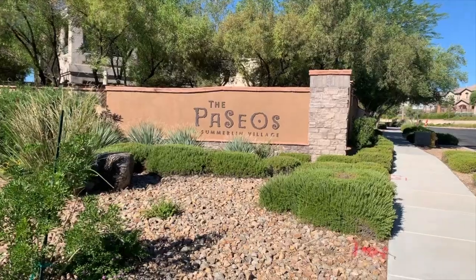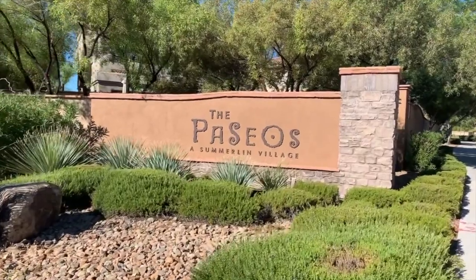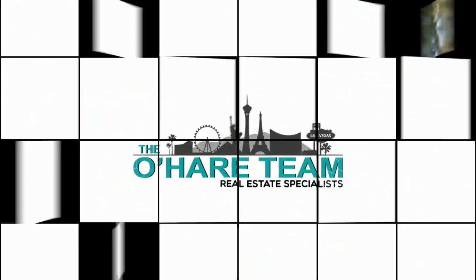Welcome to the Paseos Village here in Summerlin. Hey everyone, welcome back to my channel. I'm Angela O'Hare, a realtor here in Las Vegas, Nevada with the O'Hare team.